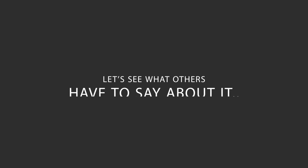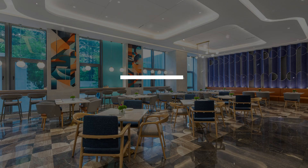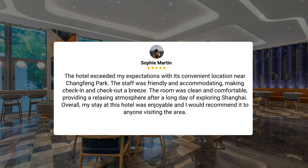Here's what other travelers have to say about this hotel. The hotel exceeded my expectations with its convenient location near Changfeng Park. The staff was friendly and accommodating, making check-in and check-out a breeze. The room was clean and comfortable, providing a relaxing atmosphere after a long day of exploring Shanghai. Overall, my stay was enjoyable and I would recommend it to anyone visiting the area.